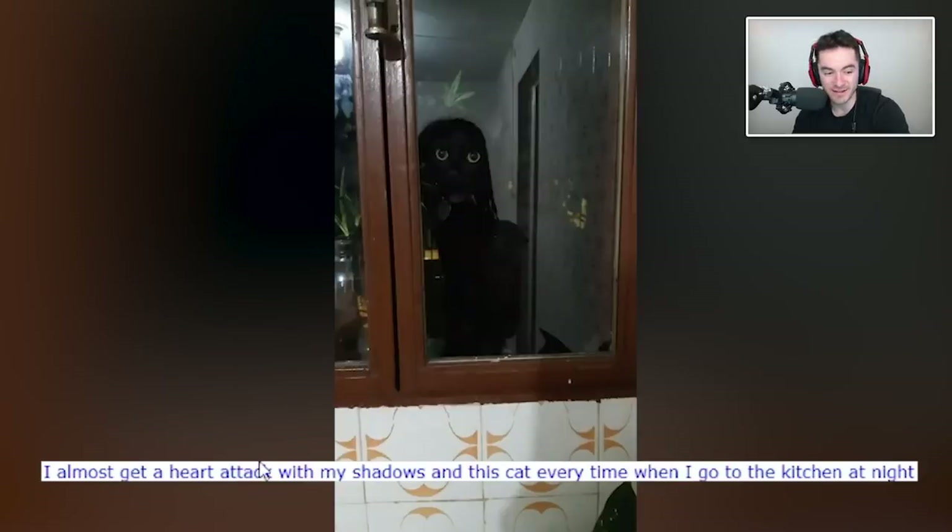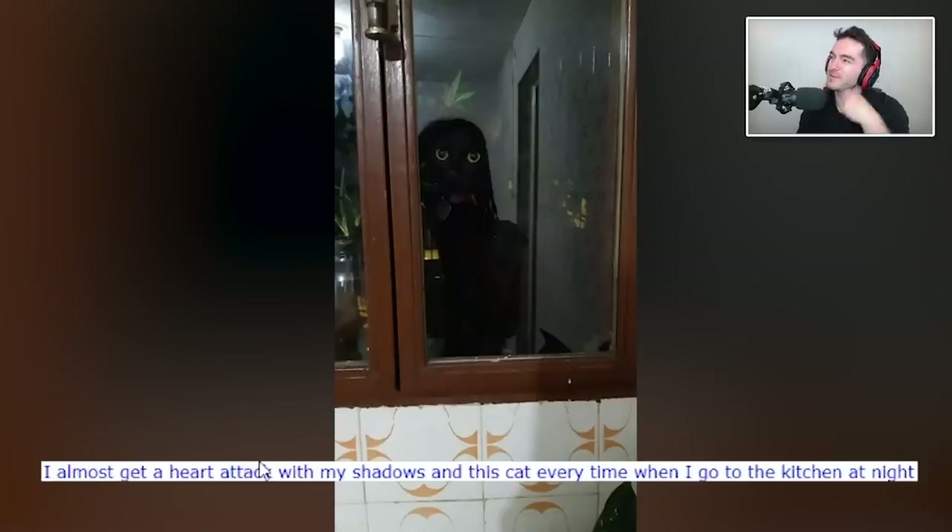I almost get a heart attack with my shadows and this cat every time I go to the kitchen at night. That is kind of horrifying. There's apparently a subreddit called oddly terrifying — I'd be freaked out if I walked into the kitchen and saw what looked to be a doll with large eyes looking back at me. Why are dolls so creepy? You'd think their use in horror movies would make them less popular, but why are dolls so popular if they can be so creepy?